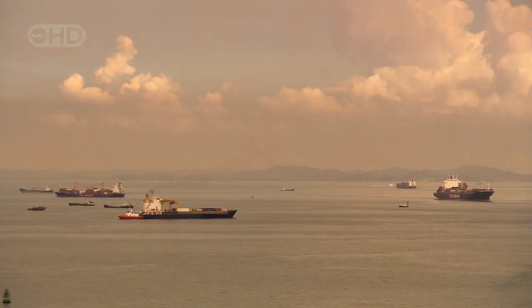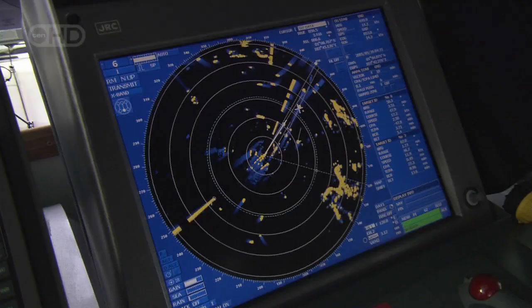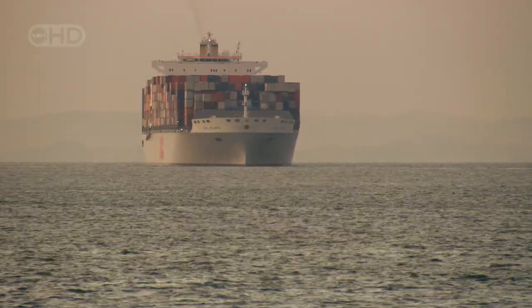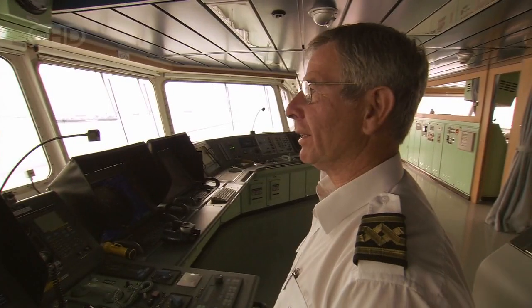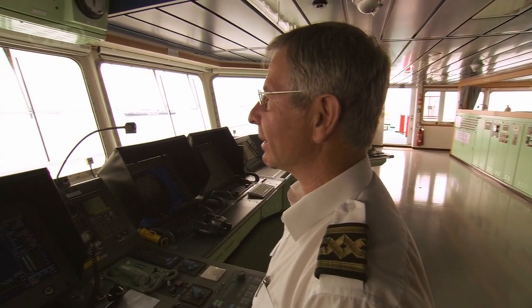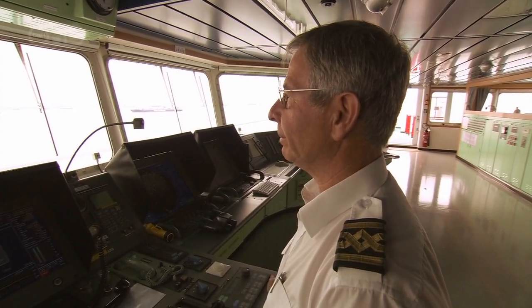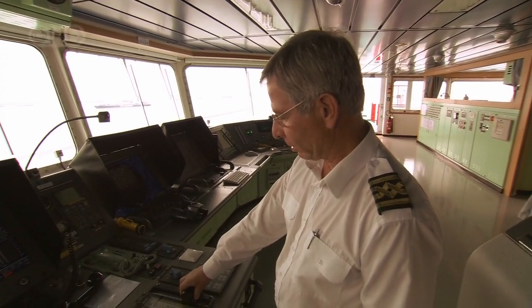For the captain, arrival at port is one of the most stressful parts of the journey — he has to be ready to react in an instant. 'It's his job to keep out of my way, but he's not moving — he's still coming across.' Getting into port is just the first hurdle. It's not the end of the working day because cargo work begins straight away. But it's the end of the problems in Singapore, so we can relax a little bit.